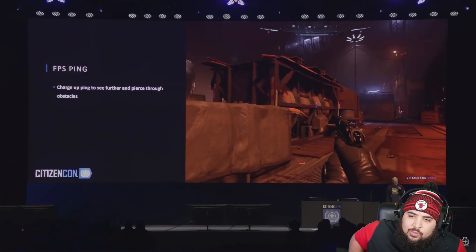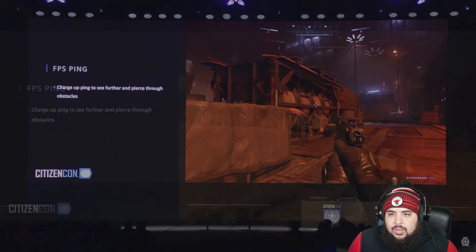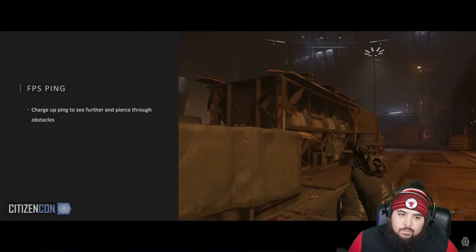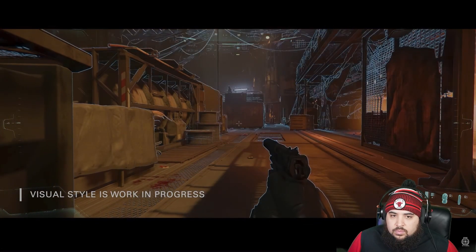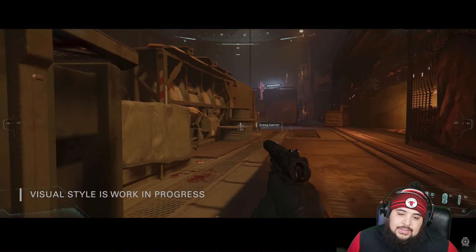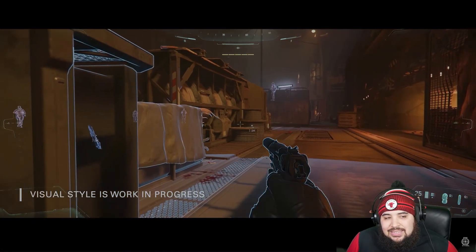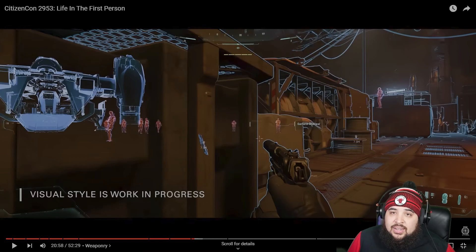He can't call for help once hidden. In the UI demo we saw the ping — you can now charge up that ping. By doing so you can see further, see through obstacles, and populate more information into your databank. But this is the second thing I didn't like — the sliding I despise, and this isn't far behind.